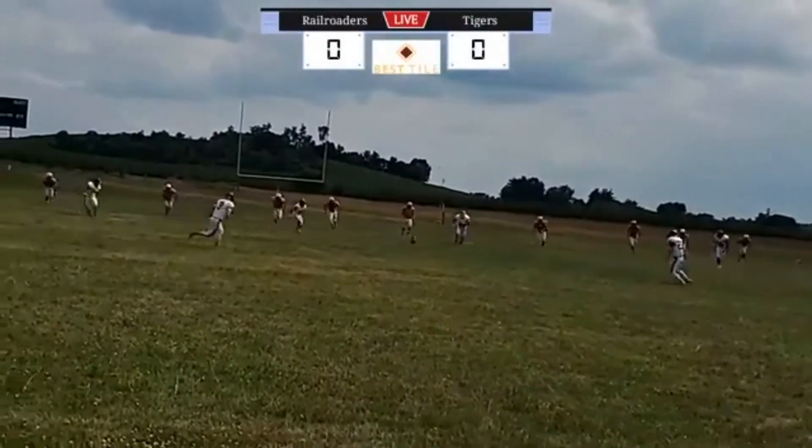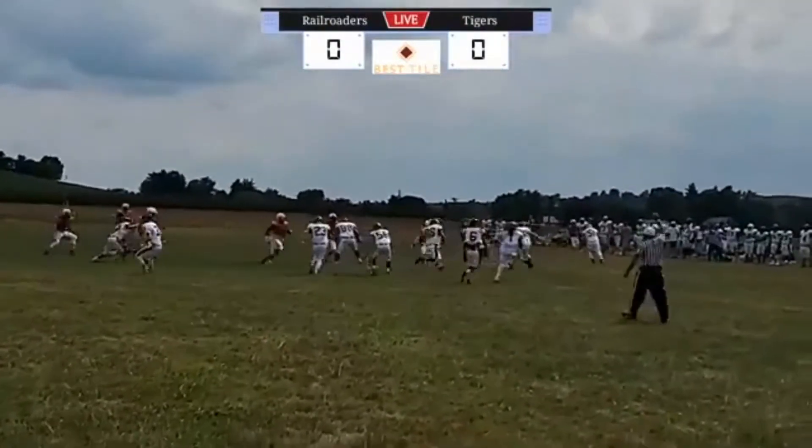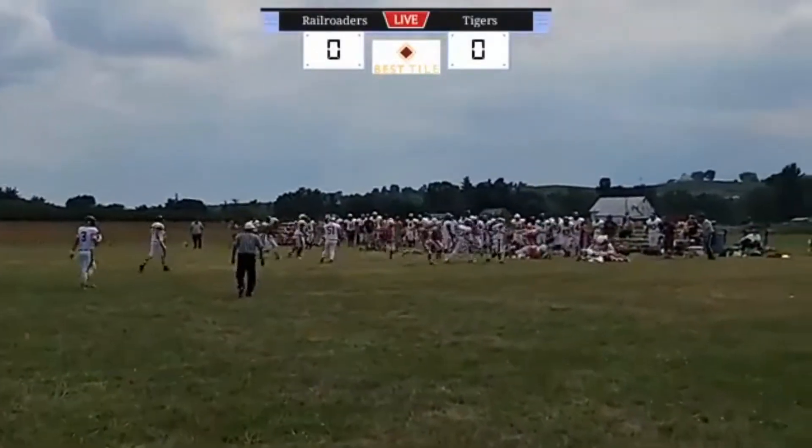Kickoff coming. It's a bit of a squib kick, going to bounce and be fielded by Brunswick. Running straight to that right side — and lost the ball!